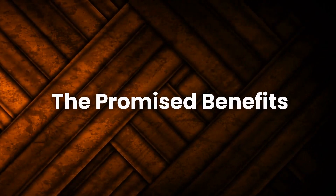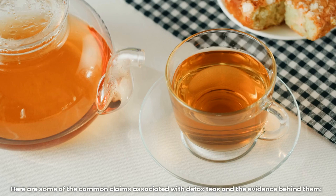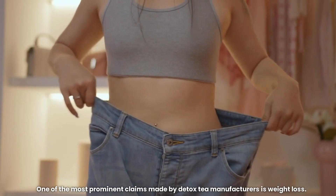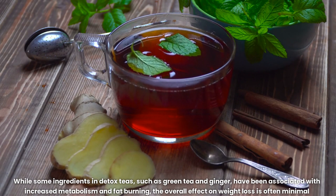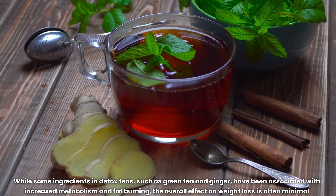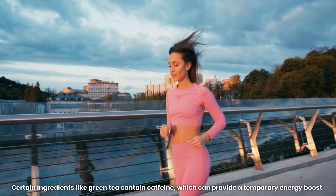The promised benefits. Detox teas are often marketed as a means to achieve a wide range of benefits. One of the most prominent claims is weight loss. While some ingredients in detox teas, such as green tea and ginger, have been associated with increased metabolism and fat burning, the overall effect on weight loss is often minimal. Certain ingredients like green tea contain caffeine, which can provide a temporary energy boost.